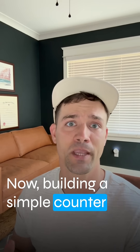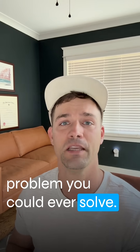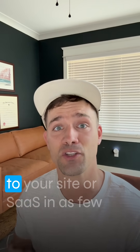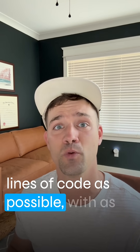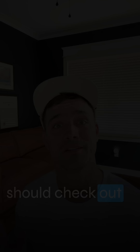Building a simple counter is probably the simplest analytics problem you could ever solve. If you want to add fast analytics to your SaaS in as few lines of code as possible with as few hours of work as possible, you should check out Tinybird.